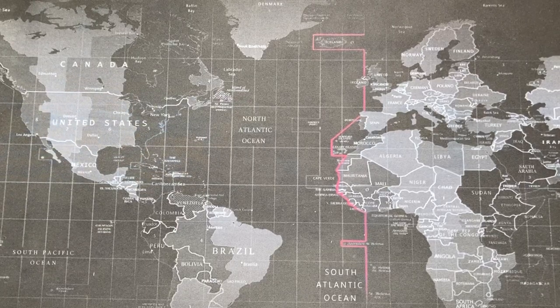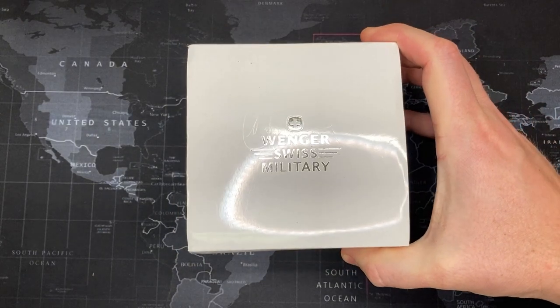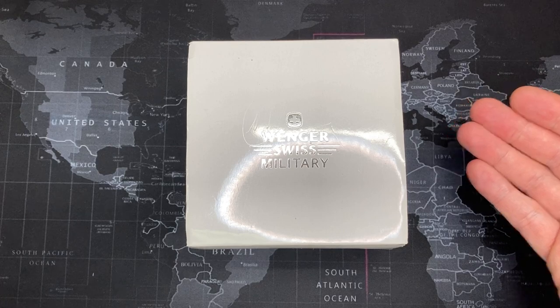Good morning, YouTubers. Today I'm going to do a review of the Wenger Seaforce. But before I go into that, I'd like to give a quick history of the Wenger brand.